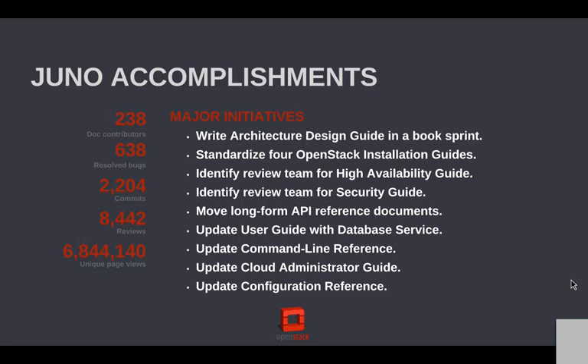We have a lot of bugs in our backlog, and we probably should have even more considering the use of something like a doc impact flag, where a developer can mark in a commit message that this change will affect end user docs, will affect configuration, will affect the deployer who wants to put this into production. That's actually one of the things I'll talk about that we want to do for Kilo. Over 2,200 commits and 8,400 reviews — that's pretty awesome.